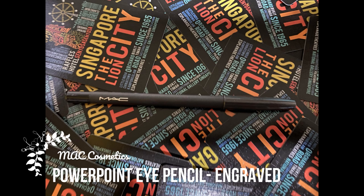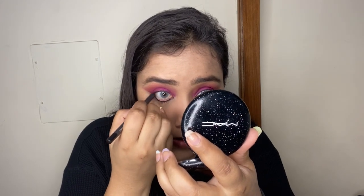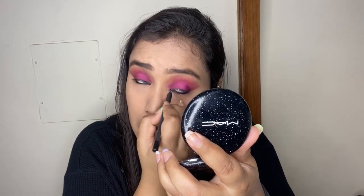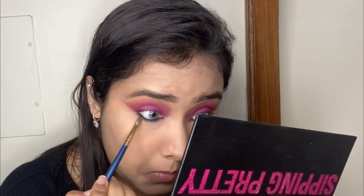I'm quickly going to film my eyebrows off-camera and I'm back. Now finishing off my eyes — first I'm going to line my waterline using my MAC Powerpoint Eye Pencil in the shade Engraved. Then to blend it out, I'm going back into the Kylie Cosmetics palette using the same hot pink shade and the darker pink shade on my lower waterline to smudge out the gel liner.